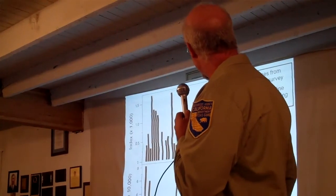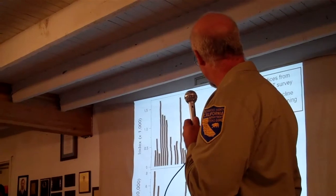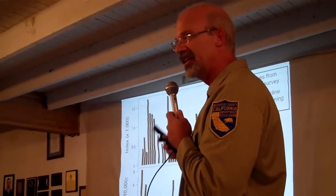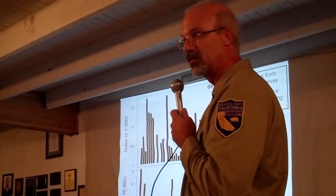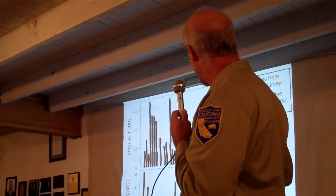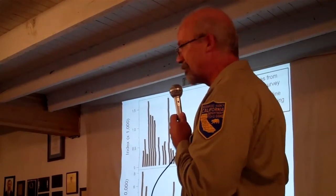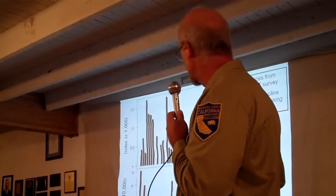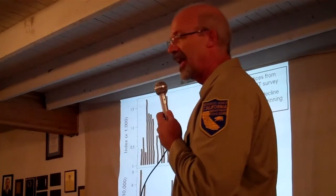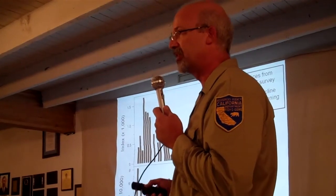This time series starts in 1967 and goes to 2010, with delta smelt on the top and longfin smelt on the bottom. The upshot is they used to be abundant — delta smelt used to be the most abundant fish in the estuary. They collapsed in the 1980s, were listed in the 90s, had a little increase in abundance, then collapsed again around the year 2000 along with longfin smelt, young striped bass, and threadfin shad. That's the pelagic organism decline.